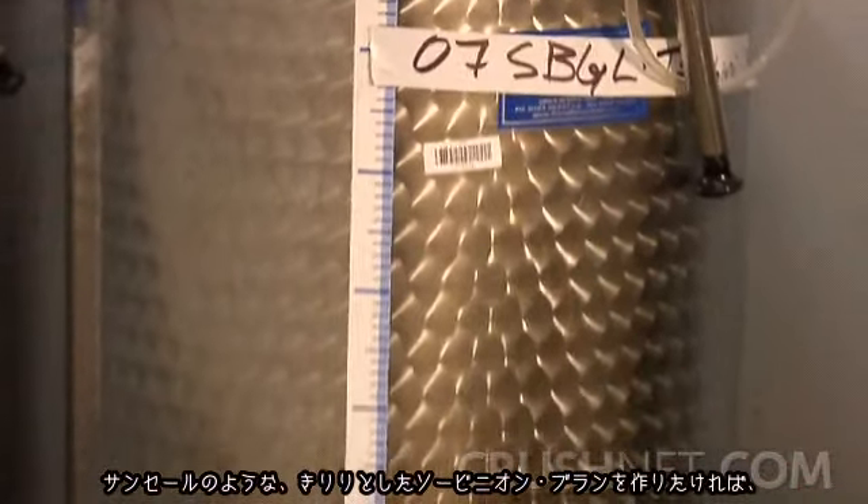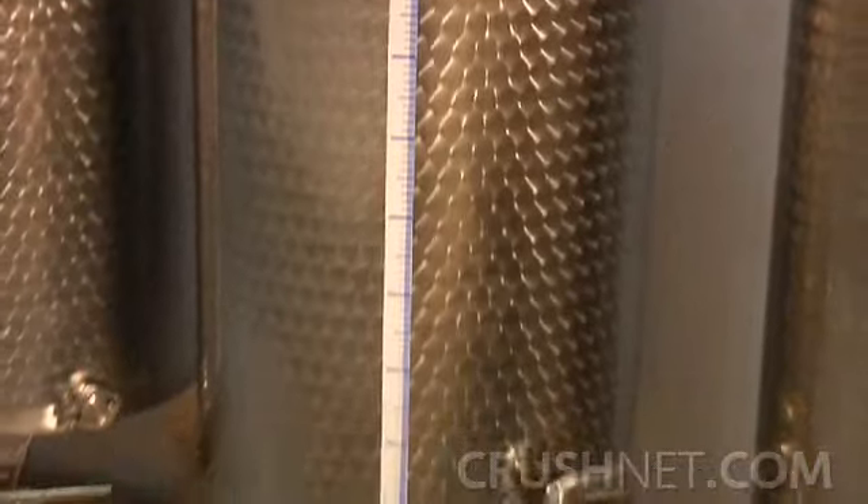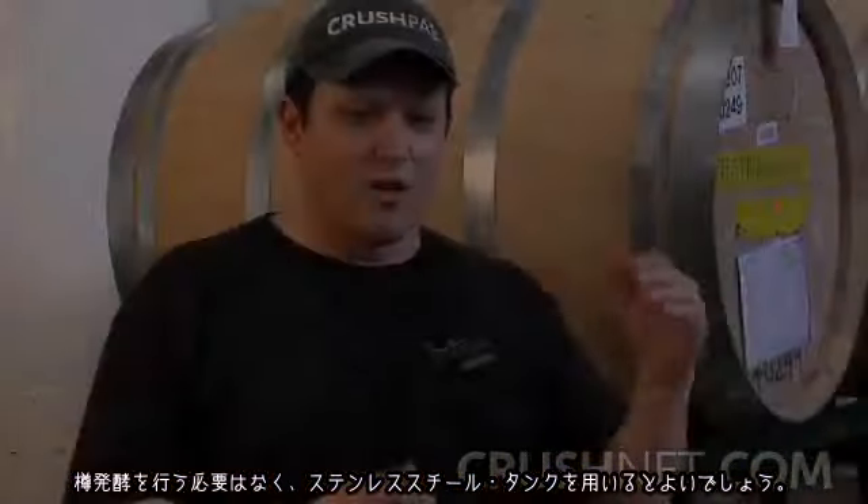The same holds true with a Sauvignon Blanc. If you want to make a very crisp, Sancerre style, you don't really need to do any barrel fermentation, so you can stick to the stainless drum or stainless tank for your vessel.